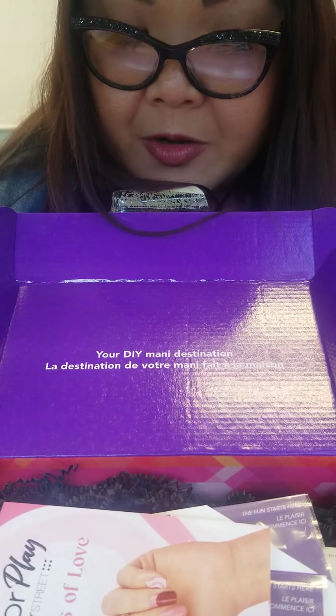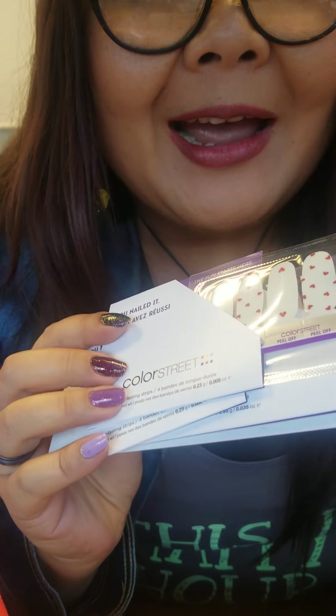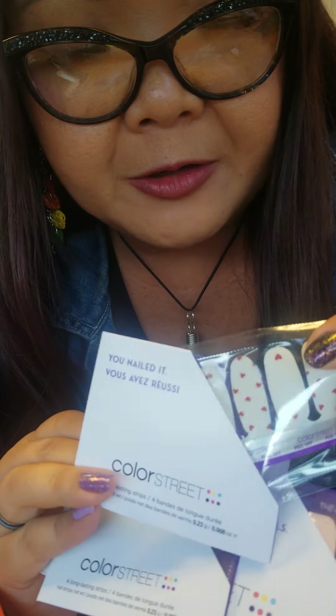Alright, so here's the box — 'Your DIY Mani Destination.' Here we go, 'Shades of Love.' I'm not gonna look at the card until the end because I want to be surprised. Oh, little hearts — I like that, that is cute, really really nice. This one is called 'From the Heart.' Not sure if it's a clear overlay or over white — I'll have to look at that further.